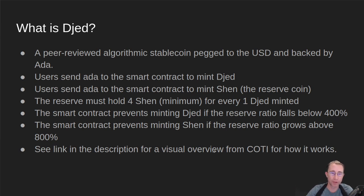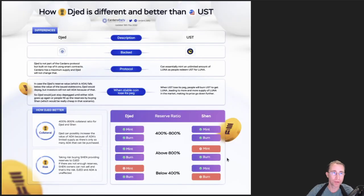I'll have a link down in the description to another video from Cody that describes how this works a little more visually. I also want to mention Cardano Daily — you can find them on Twitter. They put out a post the other day that kind of explains how Jed is different and better than UST.